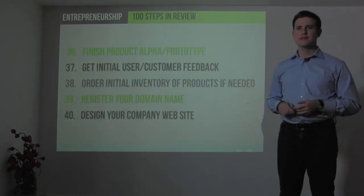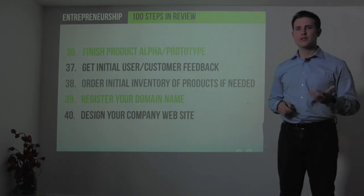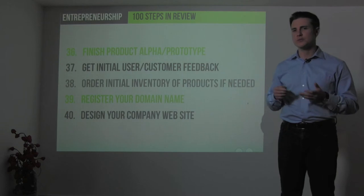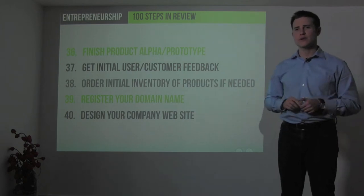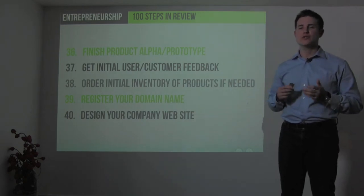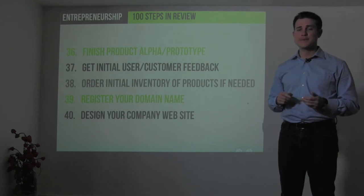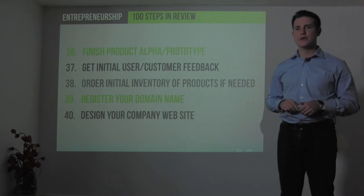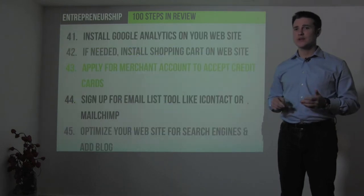Step 36 in this 100-step process is to finish your initial product and bring an alpha version or prototype to market — whether it's a tangible product or intangible software — and get initial user and customer feedback. Then, when you're ready, order your initial inventory, register your domain name, and design your company website.